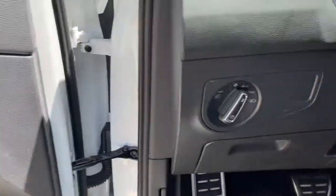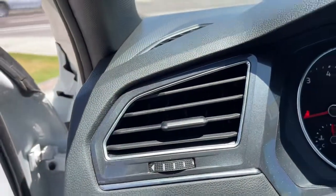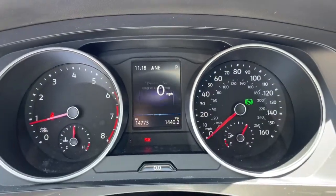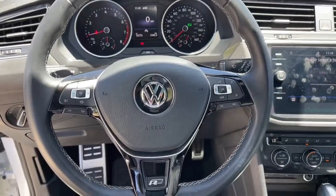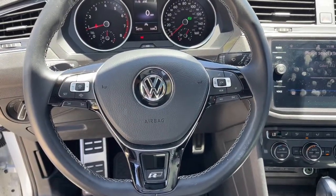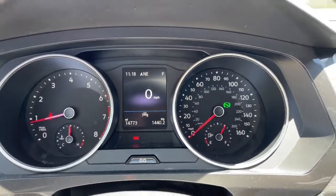These are just some of the great options this vehicle comes with: keyless entry, sun moonroof, fog lamps, electronic stability control, intermittent wipers, tire pressure monitoring system, trip computer, bucket seats, power windows, and four-wheel disc brakes.